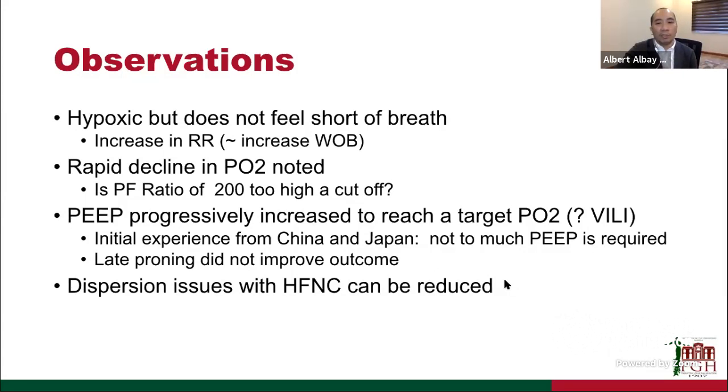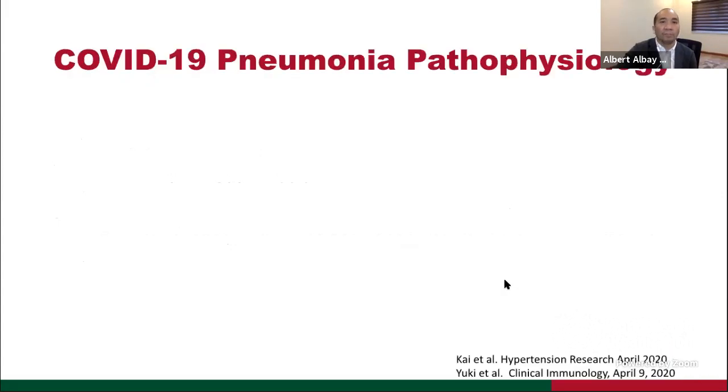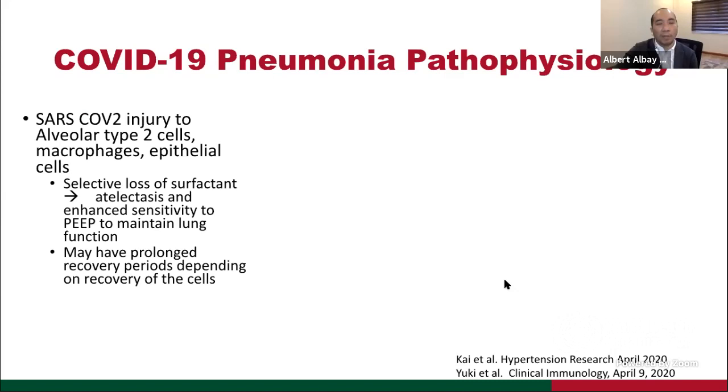Around this time, concerns about viral dispersion with high-flow nasal cannula were answered by experimental model data showing that dispersion can be reduced. We now know that COVID-19 pneumonia pathophysiology involves SARS-CoV-2 injuring alveolar type 2 cells, macrophages, and epithelial cells, leading to selective loss of surfactant, atelectasis — the typical ARDS picture — with prolonged recovery depending on how these affected cells recover.